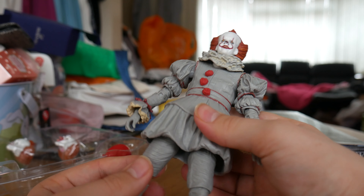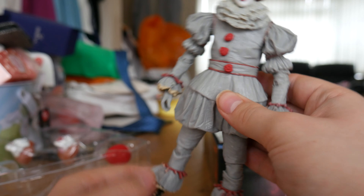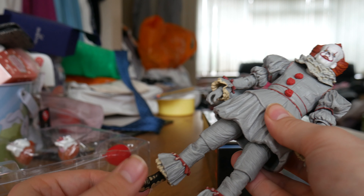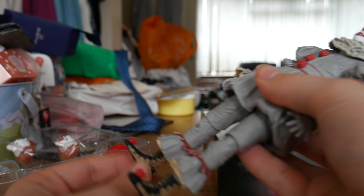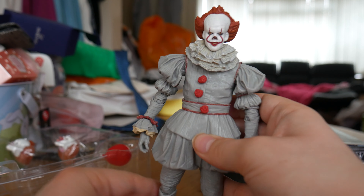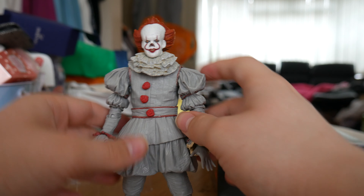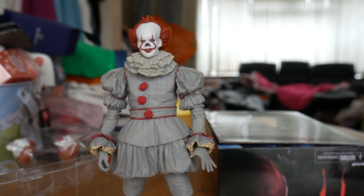The legs have a T-crotch joint so they can go out to the side and forward a bit, though hindered by the costume piece. The legs are double jointed — he can just about kick himself up the backside. They also have a swivel joint, and the shins have a slight ball joint so they can go side to side and a little bit up and down, just to give him more stability when standing him up.